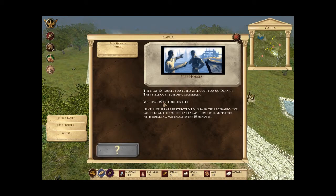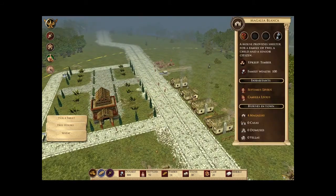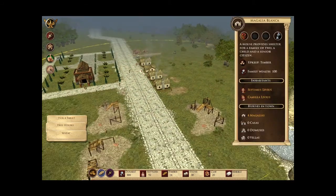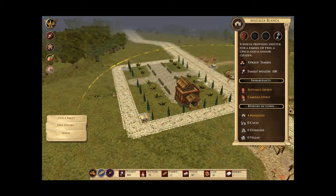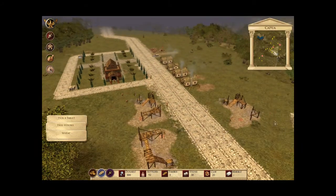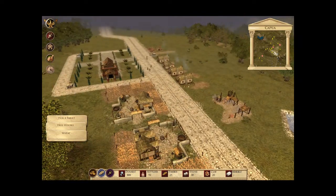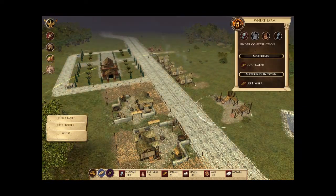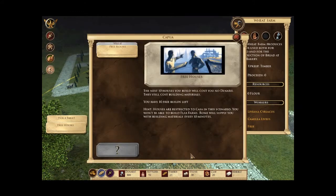The next ten houses you build will cost you no denarii. I've still got ten free builds left because I didn't read it before building these houses, which is going to be a slight pain. We've got a double high rate — two of our three wheat farms. There we go, build three.